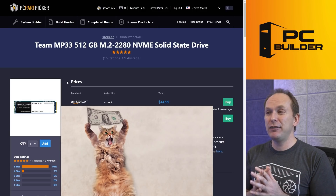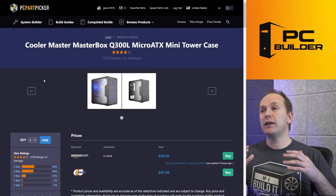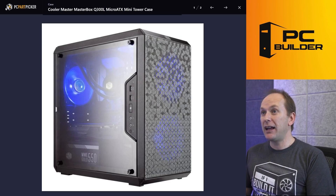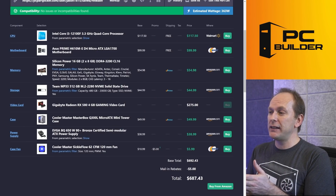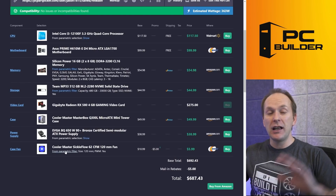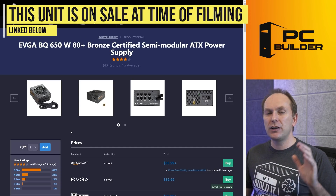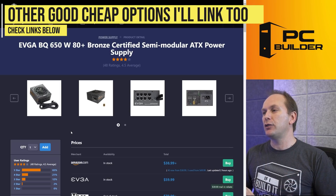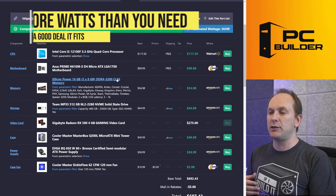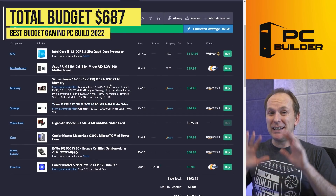For the SSD, one of the cheapest NVMe drives available — $45 for 500GB — NVMe SSDs have never been this cheap, saving a lot versus even six months ago. For the case, the Cooler Master MasterBox Q300L is a nice-looking micro ATX case at around $50, and we'll add one more cheap 120mm PWM fan for $6. For the PSU, the EVGA BQ unit is on sale for $48 — you don't need 650W for this build, but when deals like this appear on good-rated units, just go with it.